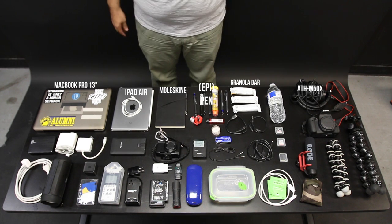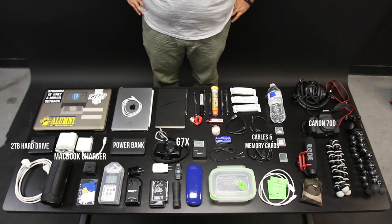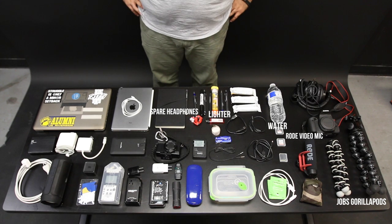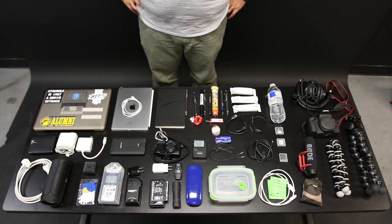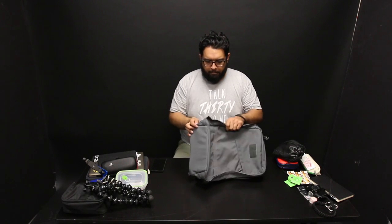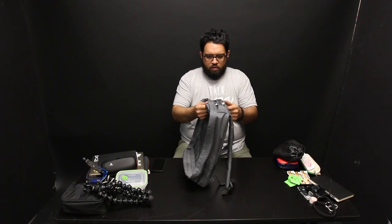This is what might be in my backpack on any given day. Usually it's a slimmed down combination of what's on the table, but this is all I need for candid shooting, run and gun filming, recording, or editing when I'm on the road. Having a carry-on only approach to traveling has forced me to be creative with how I pack and selective with what I bring with me.